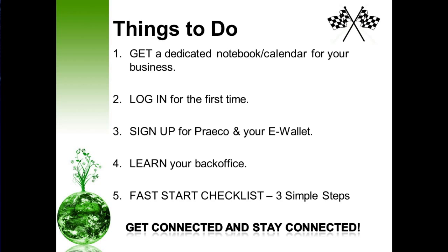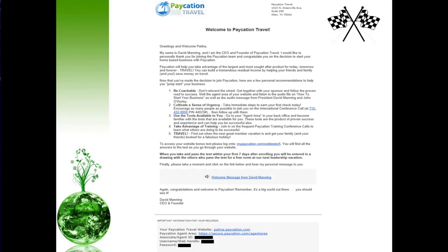Get connected and stay connected — if you're not connected, your business will not grow. I was referring to the email that Mr. Manning sent you earlier. He sends everyone who partners with us an email regarding five critical things you need to do to jumpstart your business: be coachable, cultivate a sense of urgency within yourself and your business, use the tools available to you such as this, take advantage of all the amazing training we offer throughout the organization, and simply travel — do what you love to do. Also, hold on to that email and refer back to it in case you misplace your login credentials.